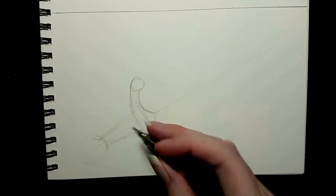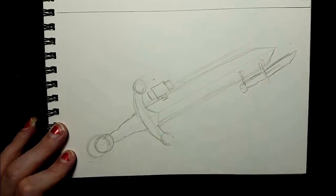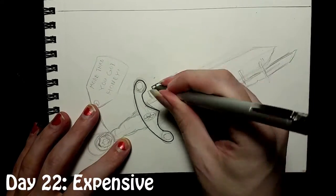Why hello there, and welcome to the second and final Inktober 2018 drawing video. We're starting with Day 22, the prompt for which was 'Expensive.'